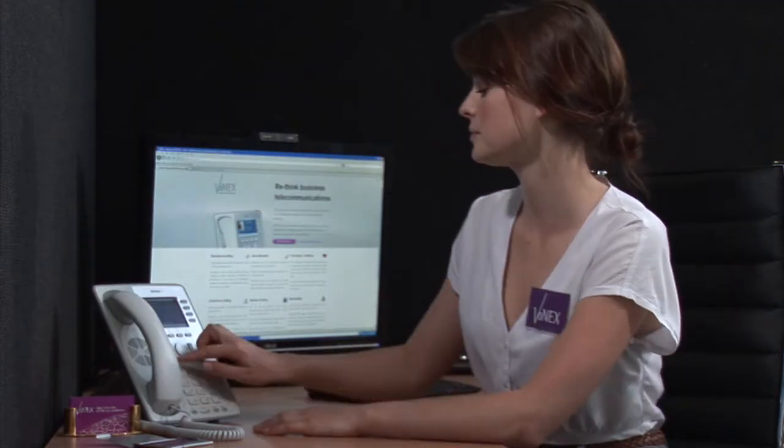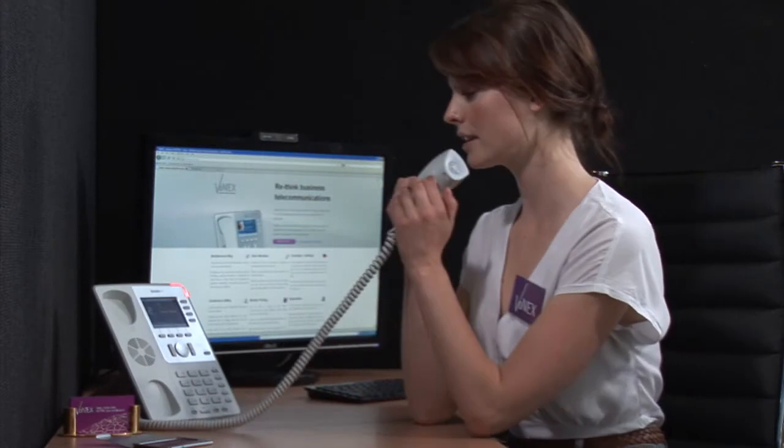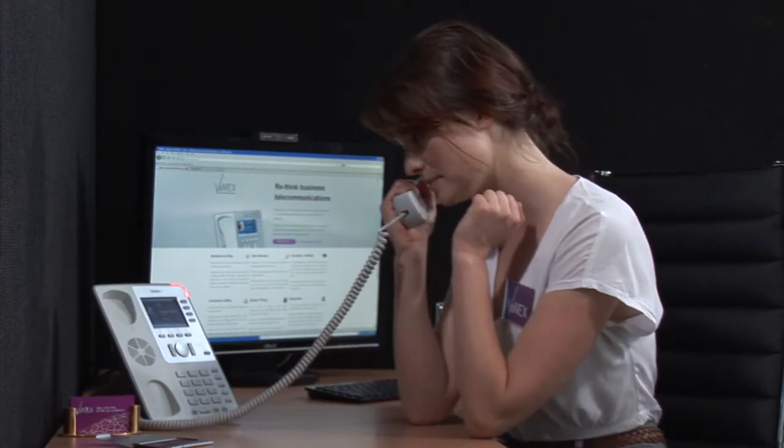Another great feature for communicating with members of your organisation is paging. It works like an intercom, with the added bonus of being able to page a single person or multiple people at once. Let's have a look at how it works. Paging James. Pretty simple. So we'll add conference call and page to the list too.